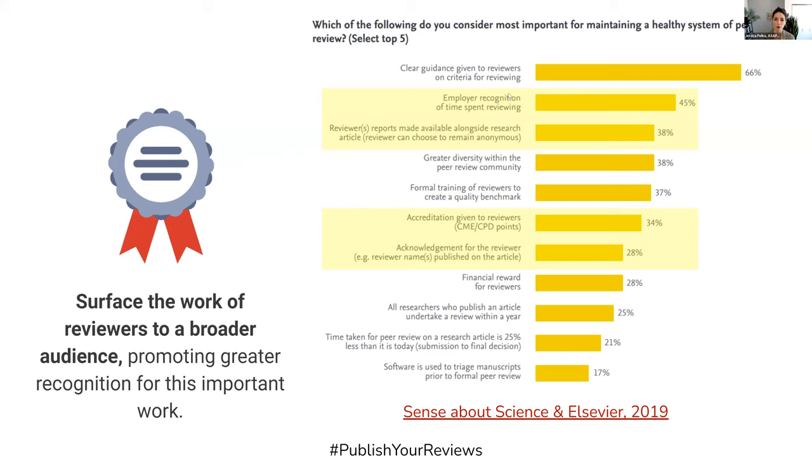Those topics include making reports available alongside the article and accreditation or acknowledgement. So by posting reviews alongside preprints, this provides a way for reviewers to enable themselves to be recognized.